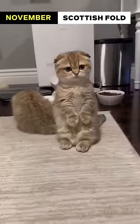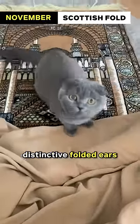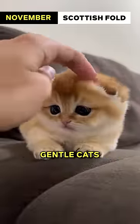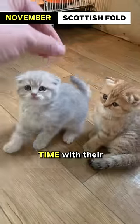November: Scottish Fold. The Scottish Fold's distinctive folded ears give them an adorable and cozy appearance. They are sweet-natured, gentle cats that enjoy spending time with their human companions.